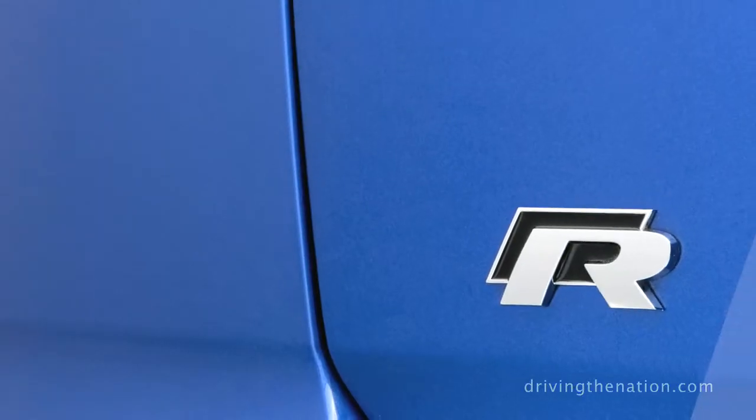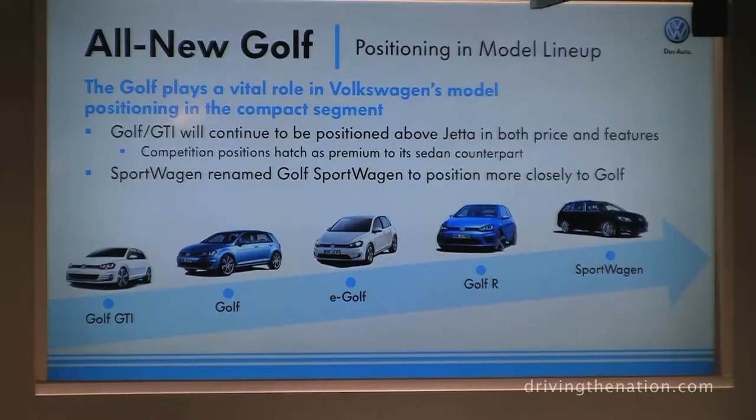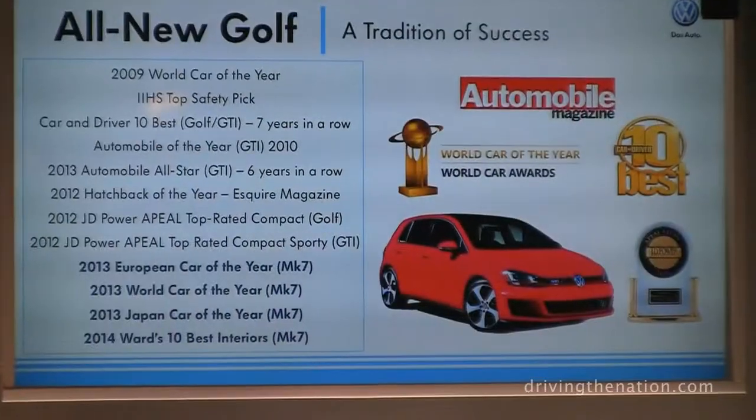We're going into our e-Golf — our first battery electric offering — at the end of calendar year 2014, followed by the Golf R, which is coming as part of this lifecycle, not three years from now like we've done with previous generations, and then followed by the Golf Sport Wagon.